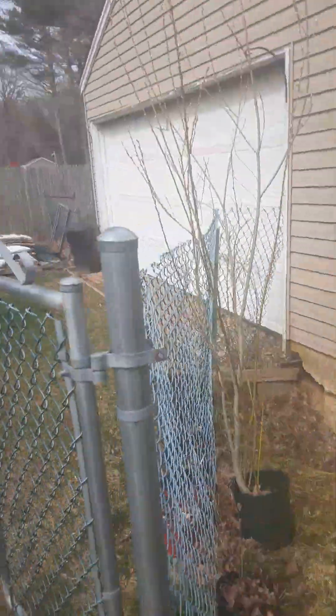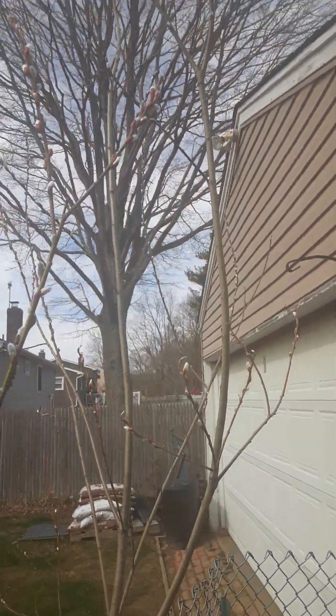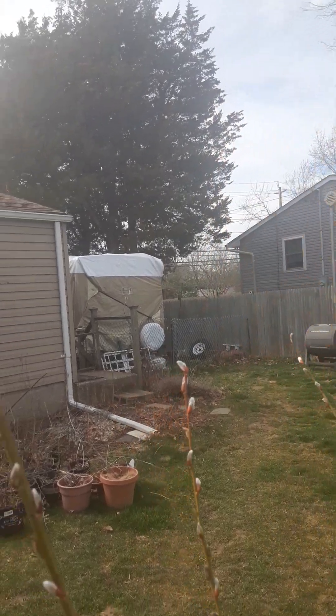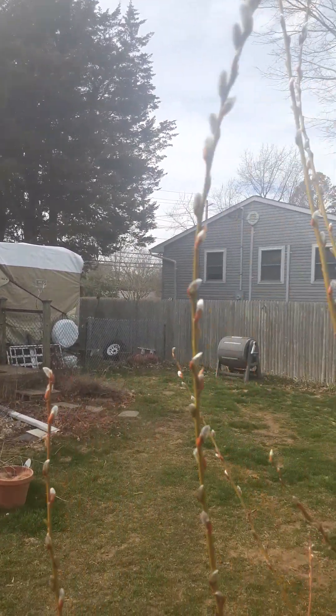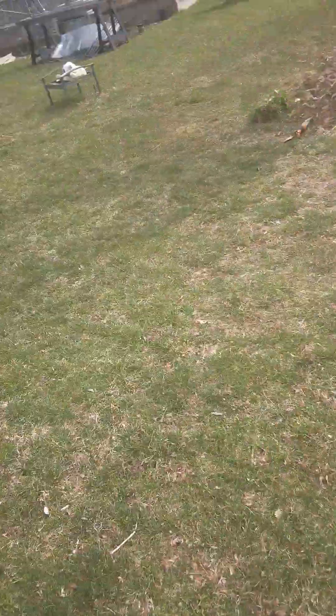Hey friends, it is spring. Pussy willow is blooming nicely. I was going to cut some of it to bring inside, but it just looks so nice out here. It's a nice reminder spring has sprung.